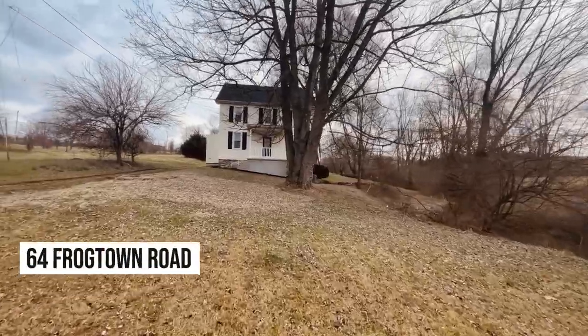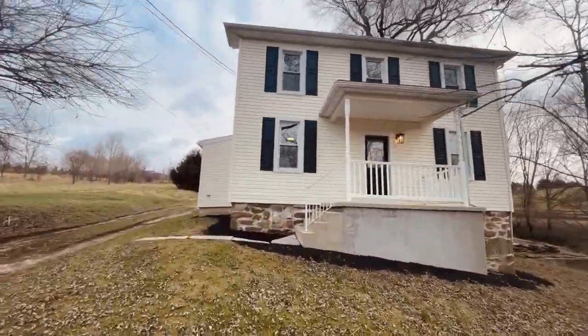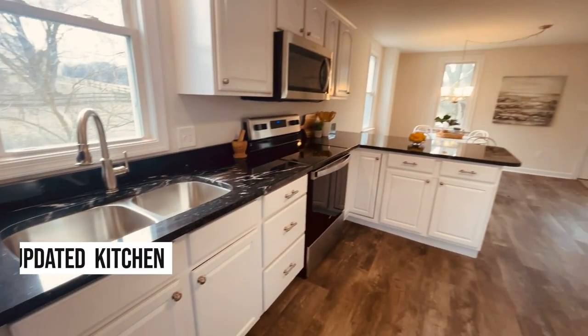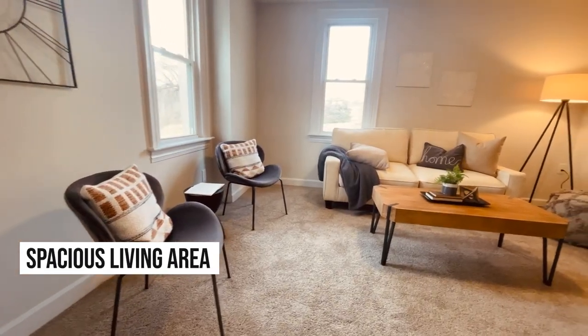Welcome to 64 Frogtown Road in Hanover. Built in 1900, this home has almost everything completely renovated, from a new roof, windows, and kitchen, to a new HVAC system, flooring, and paint. It's easy to fall in love with this home.